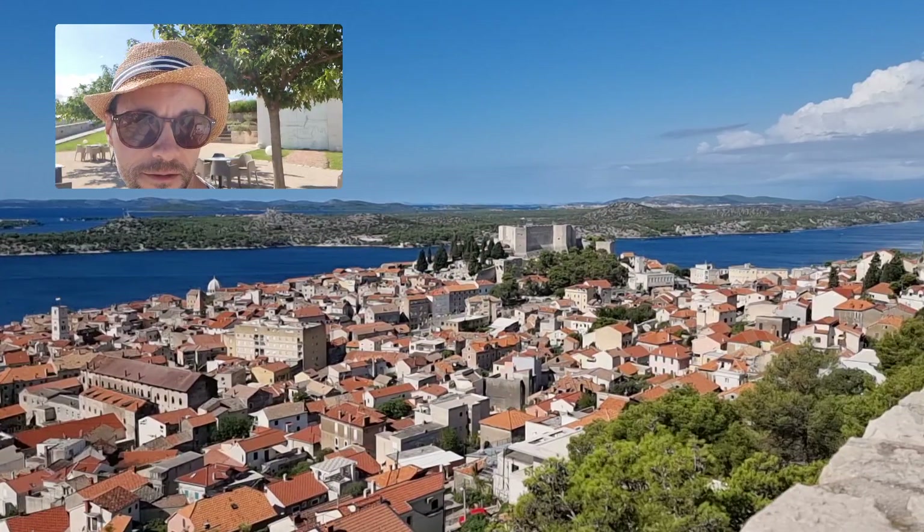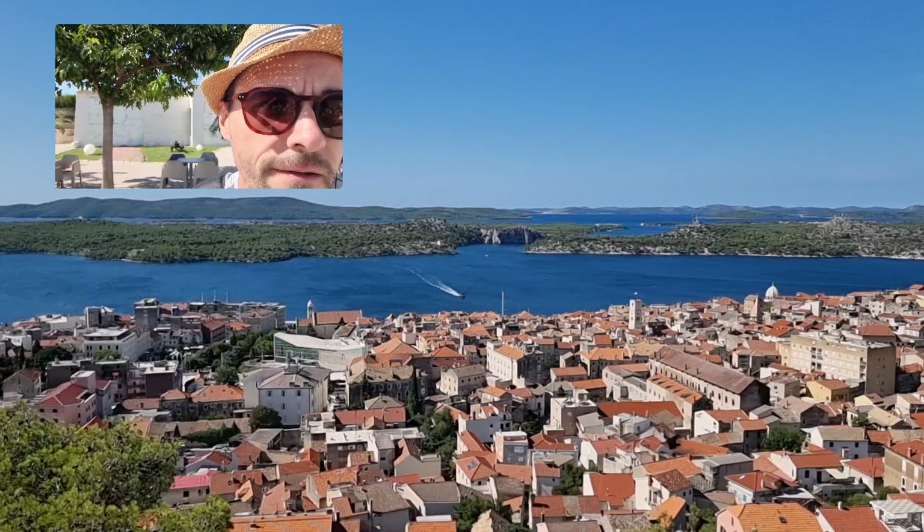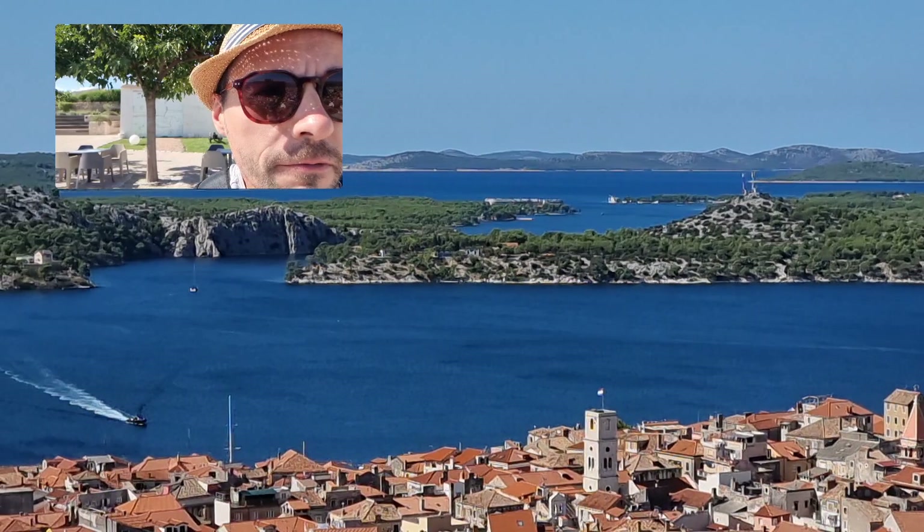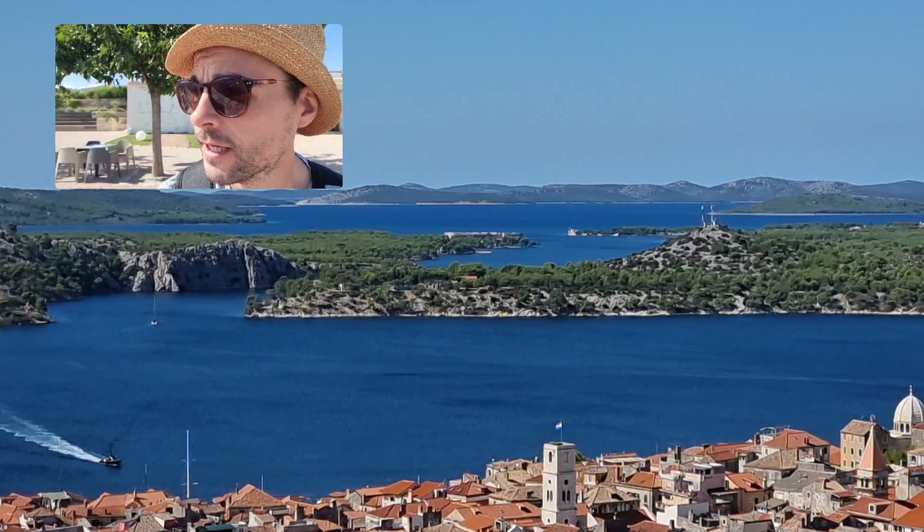And then as we look towards the sea, you can see St. Anthony's Canal there. You can hopefully make out in the middle there St. Nicholas's fortress, where I'm going to take a boat ride to later. That canal is the only way we can get into the inland waterway here.